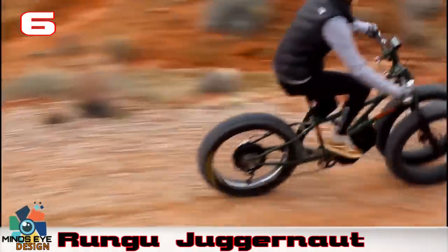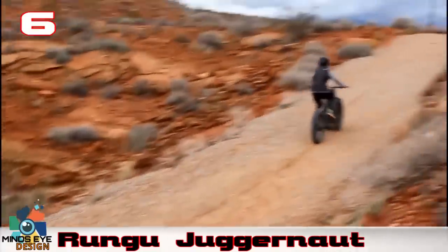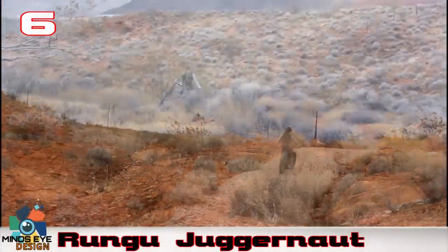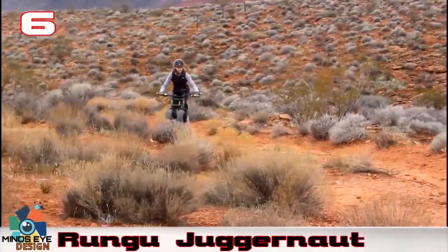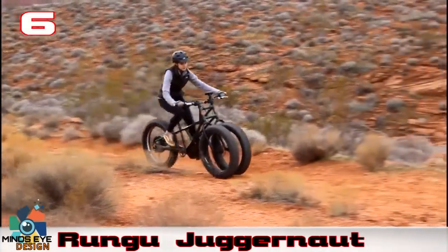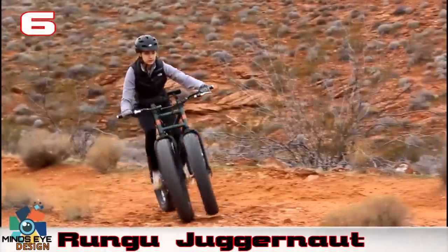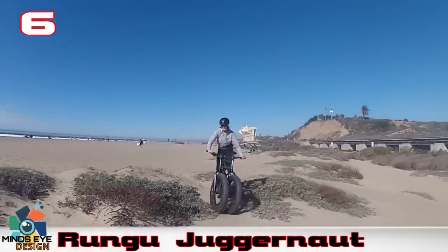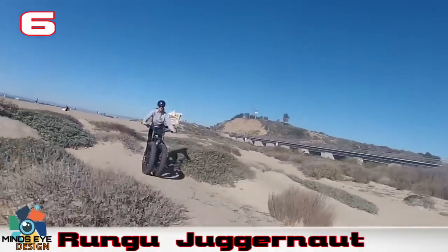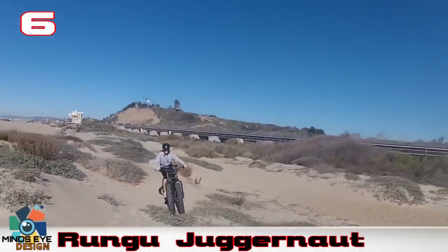For those that surf or ski, the Juggernaut is perfect for skipping the parking lot and driving directly to the break or the ski lift. Riders can choose to use the throttle to power through sand and snow, then pedal the rest of the way to warm up before hitting the slopes or catching some waves. The Juggernaut is a practical way to go green, with its low-carbon footprint and efficient transportation.